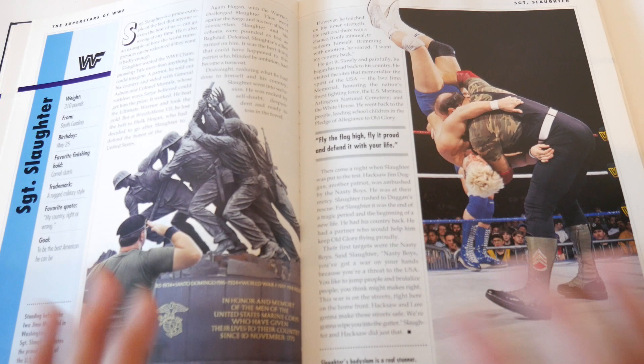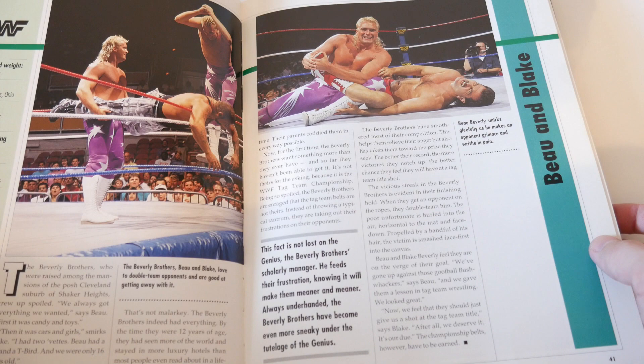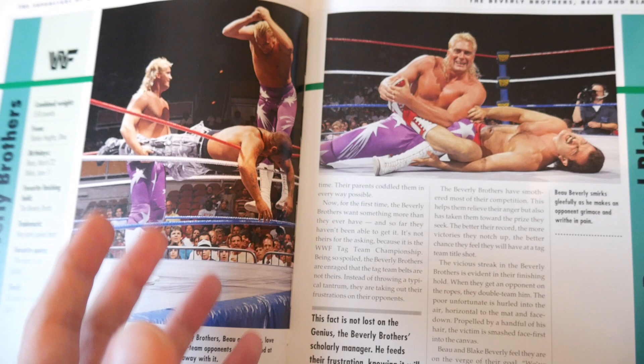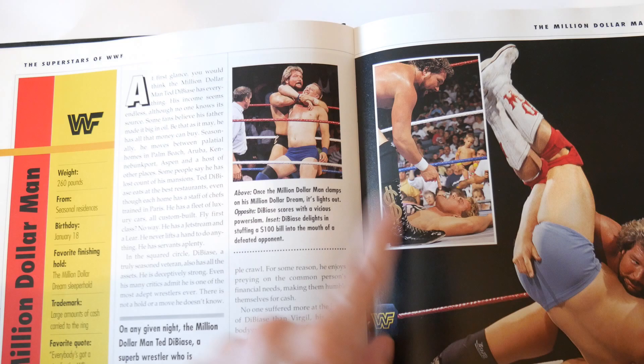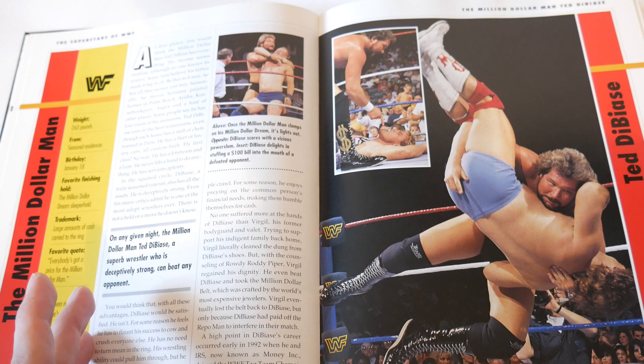That stood out to me and I thought, wait a minute, how many other bad pictures are in this book? Beau and Blake - the Beverly Brothers - I never really remember this team, they were so forgettable. This is an okay action shot but it really lacks a forward profile picture of both of them, which is kind of odd. The Million Dollar Man Ted DiBiase - what's really nice here is they used his Million Dollar Dream finisher, and you see a power slam - actually a good action shot.